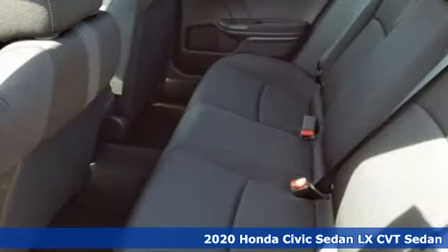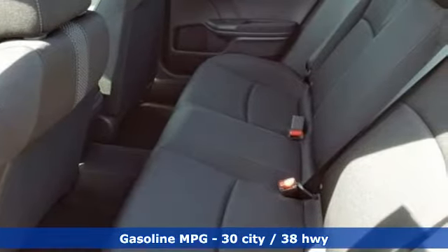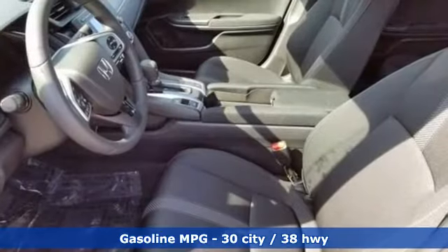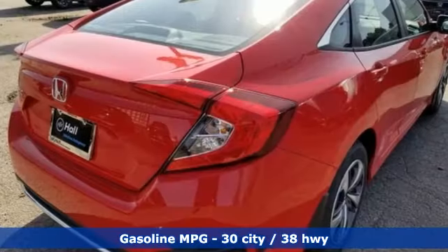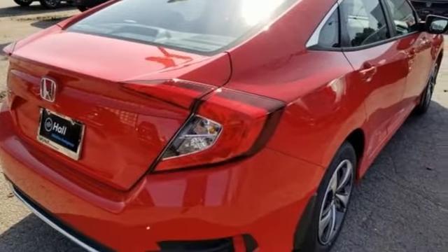It comes nicely equipped with features you'll love – streaming audio, wireless phone connectivity, manual tilting steering column, USB port, and manual telescoping steering column.